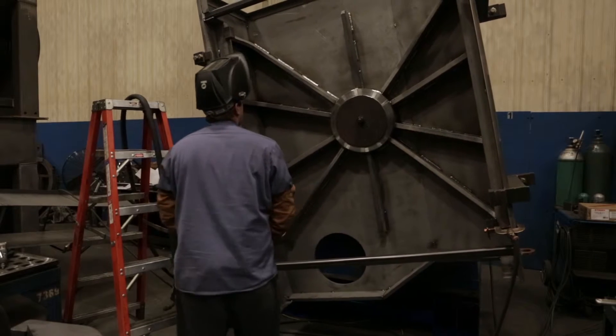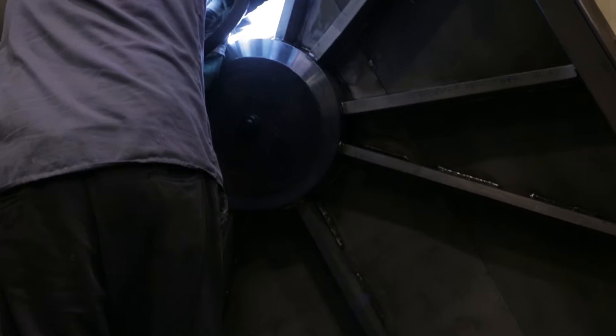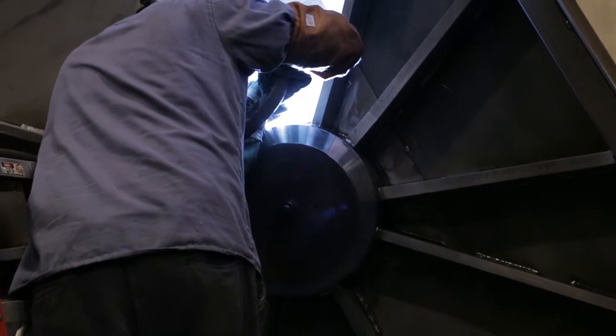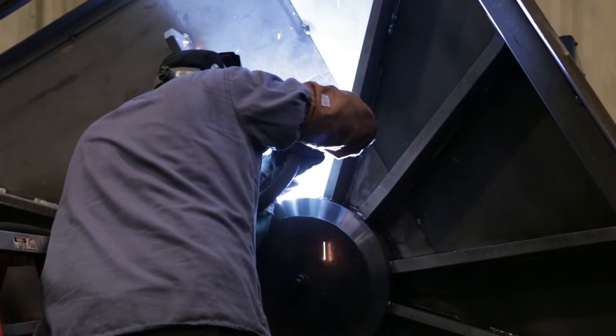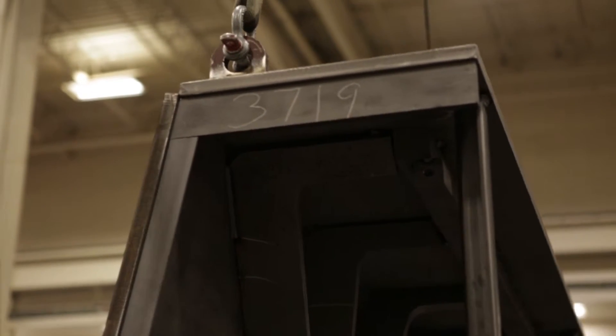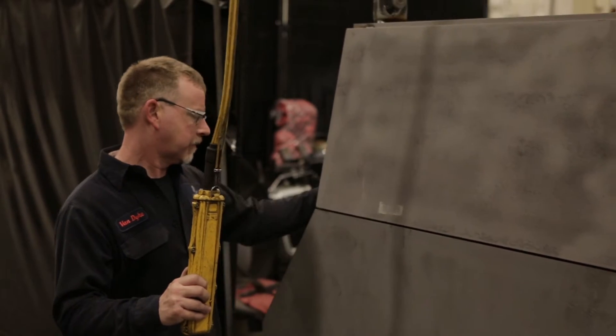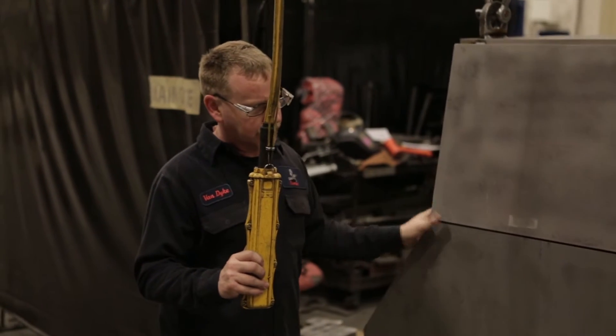To advance from a welder you need to show that you have the initiative to become a fitter, and then there are several levels of being a fitter. You can be just a fitter for parts, you can be a fitter for the main components of the machine, and from there you would go to inspection.